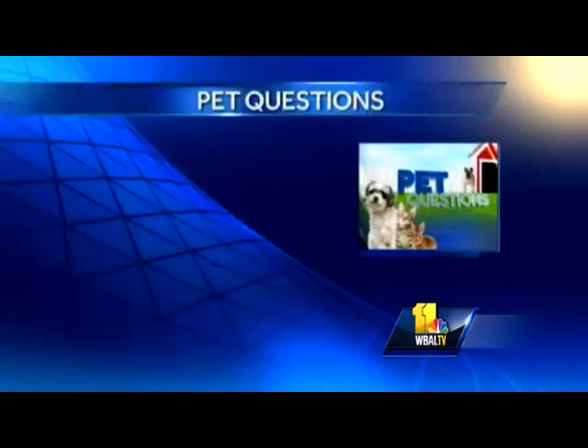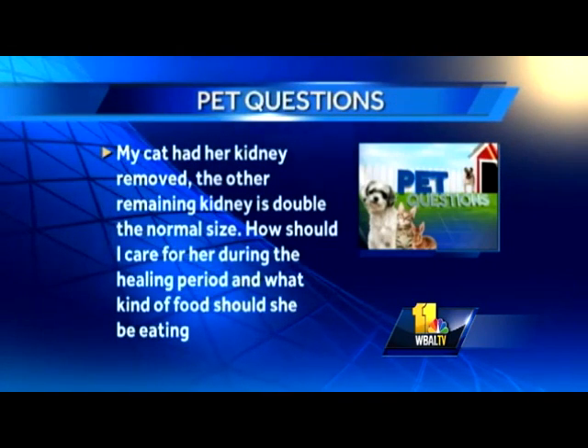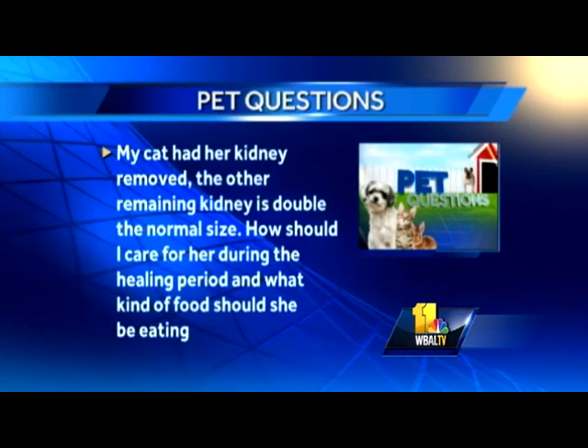Here's a serious one. My cat had her kidney removed. The other remaining kidney is double normal size. How should I care for her during the healing period and what kind of food should she be eating? Also worried about the remaining kidney — is it swollen? She said it's bigger than large.